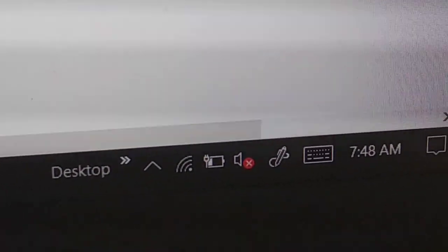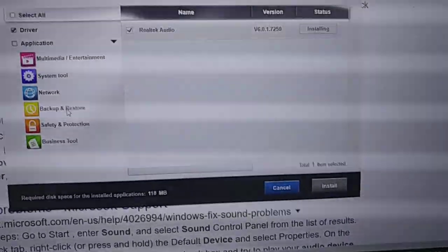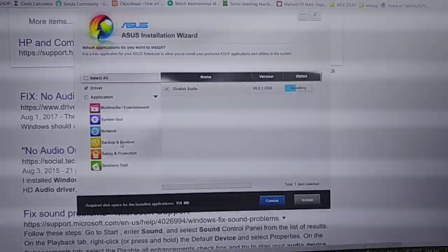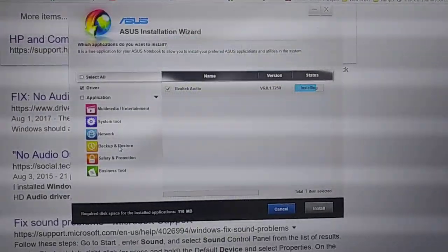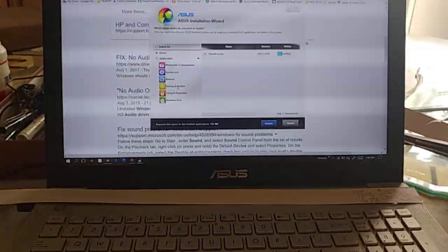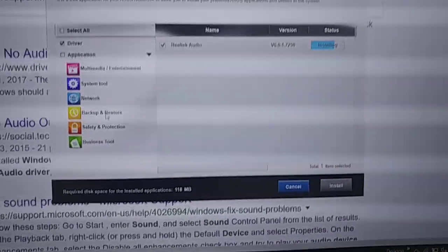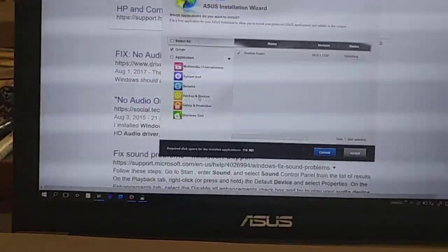As you can see, my audio device doesn't work — it has an X mark. I've tried every way from the internet but it still doesn't work. This is a new attempt: I uninstalled the audio device and tried to install it again from the Asus installation wizard. This is for the Asus M550GK. Let's see if this will fix the device.